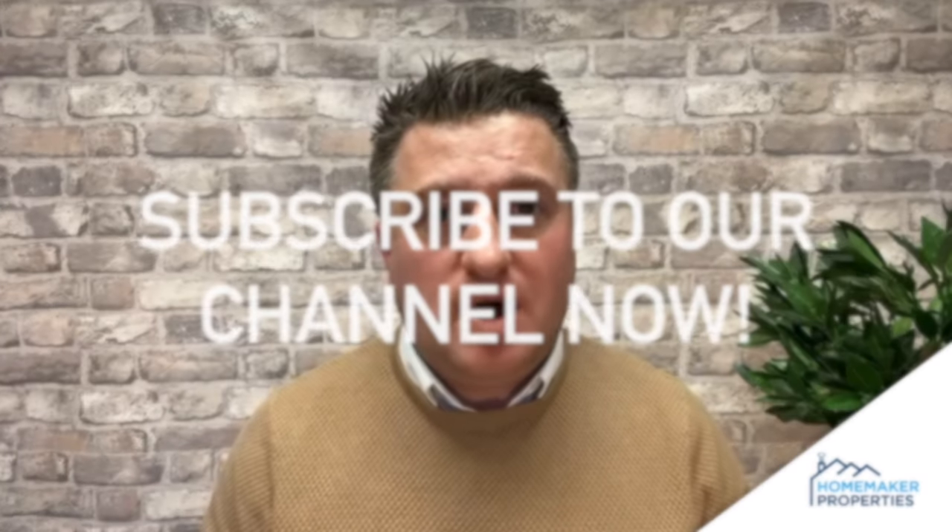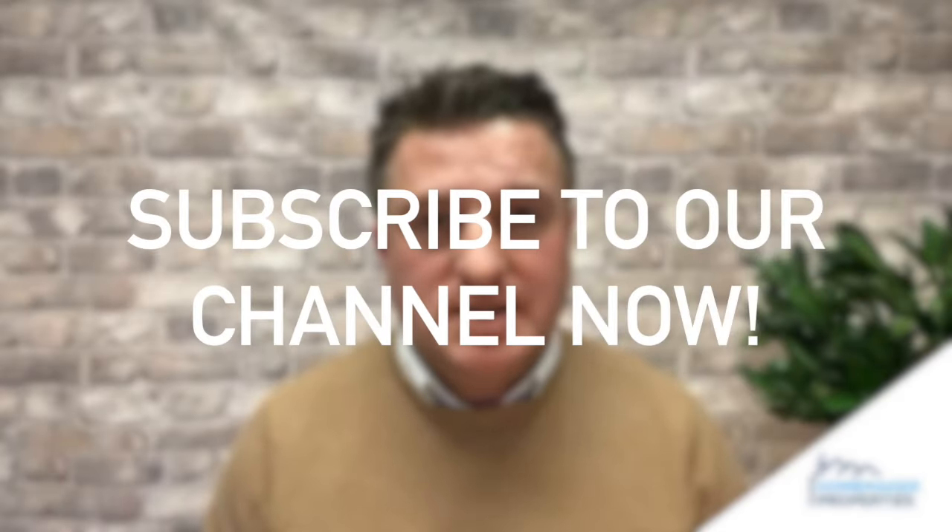If you haven't already, do please click on the subscribe button and in addition to that do please click on the bell to ensure you're notified of any new content.